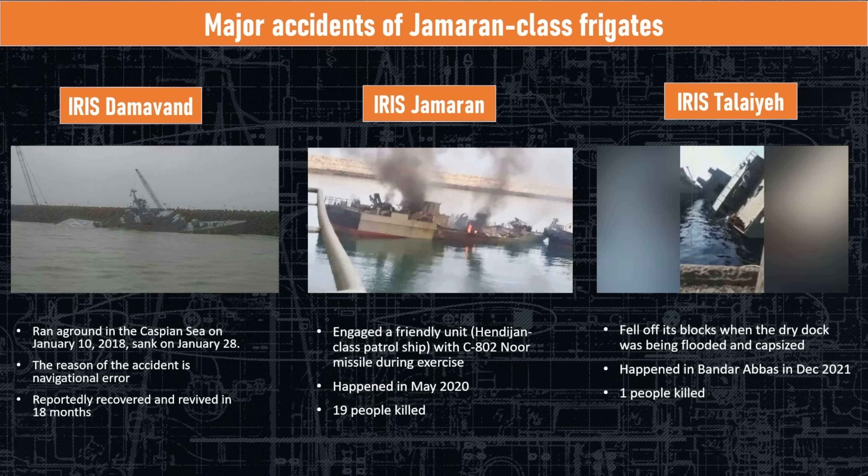A ship under construction, the Taliae, accidentally fell off its blocks and overturned during construction in Bandar Abbas in 2021. This is something that can happen if you're not careful — keel blocks are finely balanced, and if too much weight is placed on one side as the ship is being built, it can fall off. Sadly, this incident did kill a shipyard worker. So this is a cursed class.